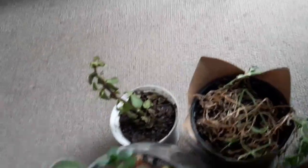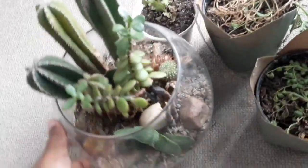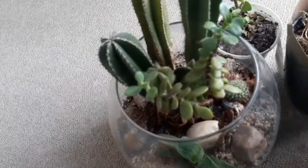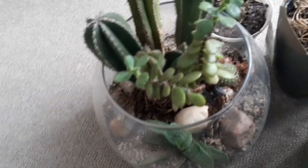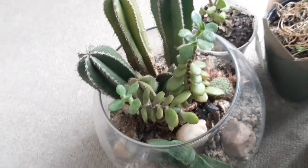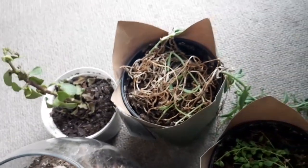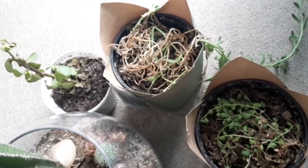My favourite is this terrarium I made myself. I have a few cacti — I'm not sure of the exact plural — but I made this terrarium at the beginning of the year. I've actually had these plants since I was 16 and they're doing quite well. If you guys have any way to help my other three plants, please comment down below.